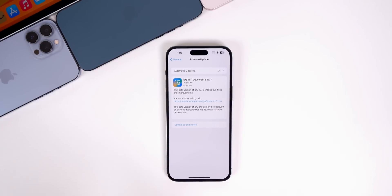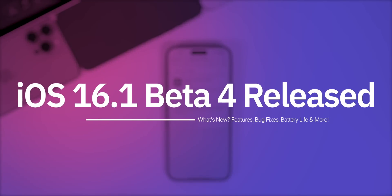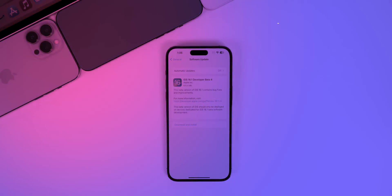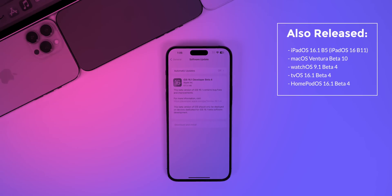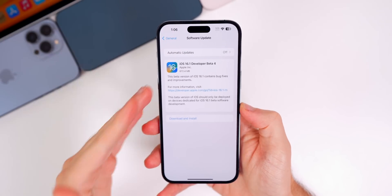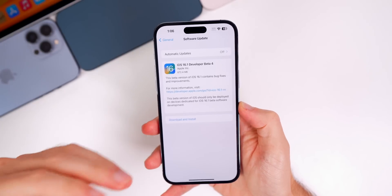Just one week after the release of beta 3, Apple returns with iOS 16.1 beta 4 for registered developers, and it should be out for public beta testers very soon. We also saw iPadOS 16.1 beta 5, which shows up as iOS 16 beta 11, as well as macOS Ventura beta 10, watchOS 9.1 beta 4, tvOS 16.1 beta 4, and HomePod OS 16.1 beta 4. This video is all about iOS 16.1 beta 4.